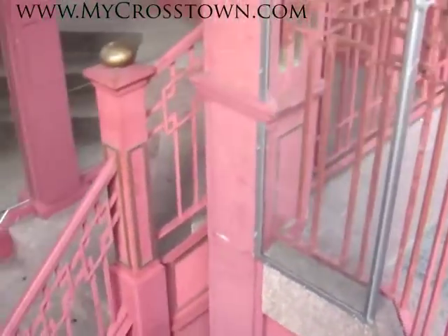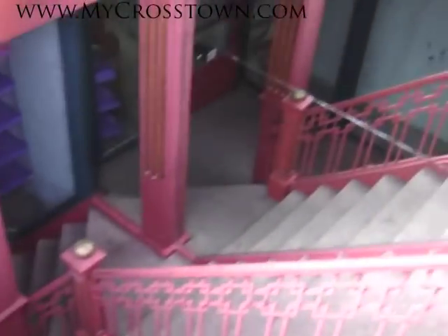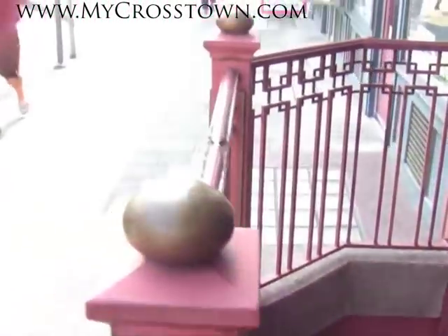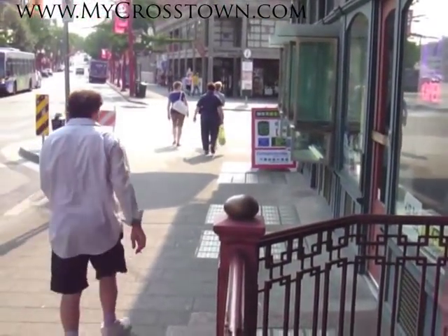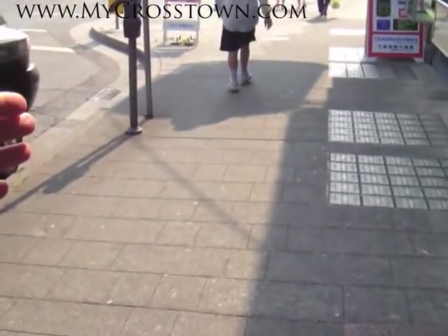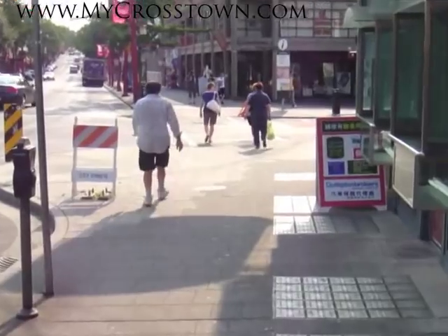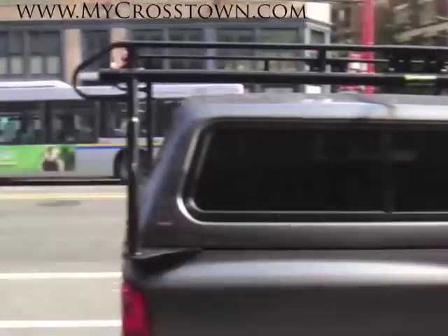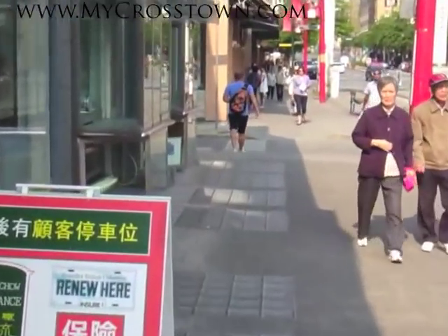The bottom of the building actually extends underground, which used to house the public bath houses. It actually extends out beyond the glass sidewalk here to Pender Street, and I was told it extends into Carroll Street and into Taylor Street at the back end there.